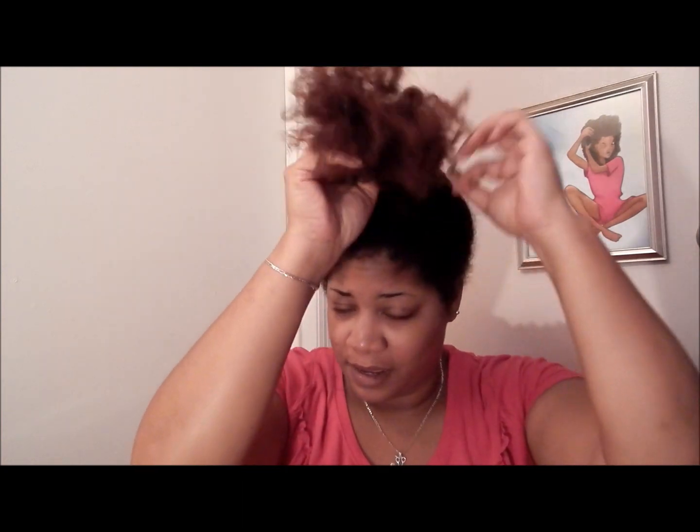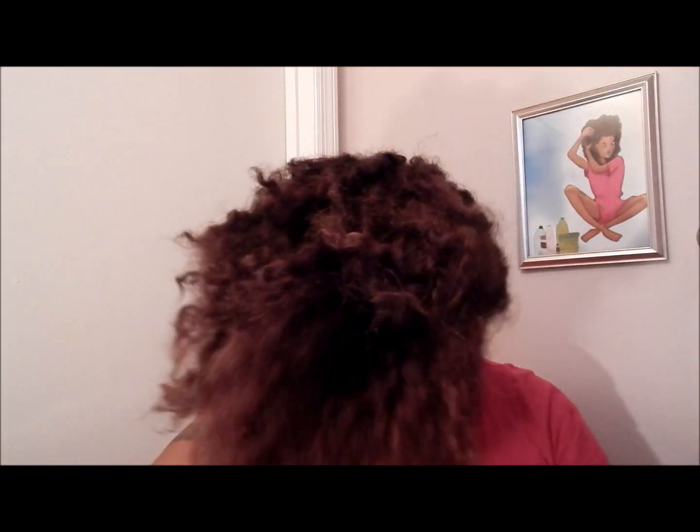Hey y'all, it's Rita Mae June and I'm coming on today to share with you guys my current wash day routine. The first thing I do is deep condition my hair and I like to dry deep condition. So this is my hair after being put under a wig for two weeks.